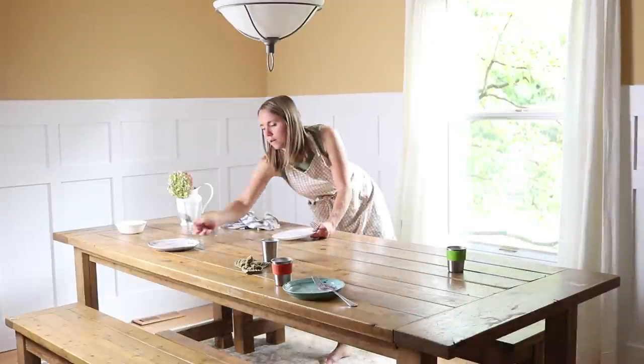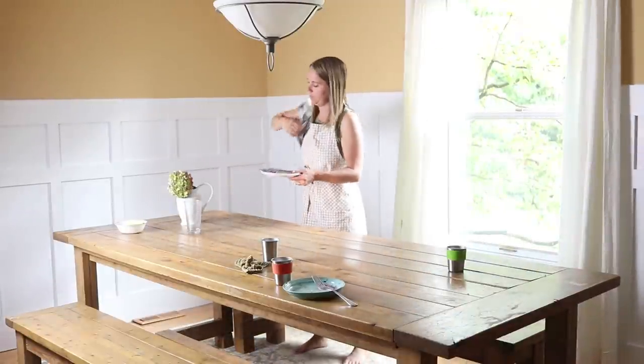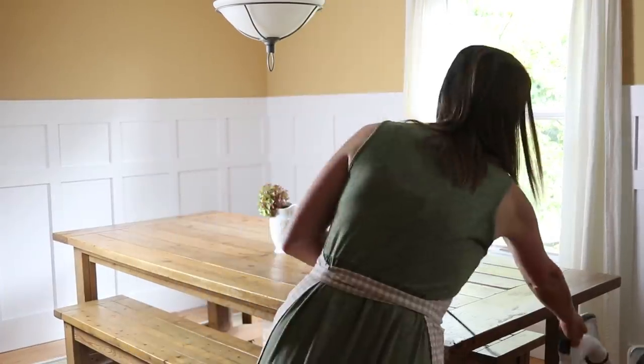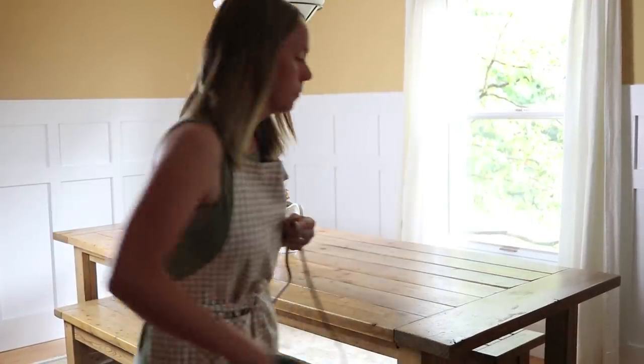Once we were finished with breakfast, I got the kitchen all cleaned up — cleared off the table, got some dishes done — just to get ready for the day.